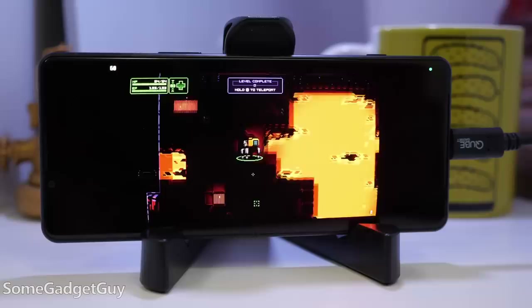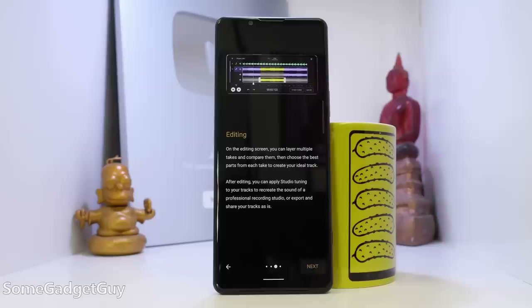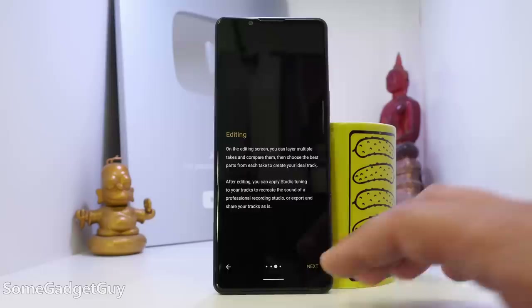The external monitor app is included, so you can turn the phone into a display for a camera and also live stream directly through that monitor interface. And I finally get to play with the Music Pro app — it's really nice getting a first-party audio recording and editing tool on a device like this.